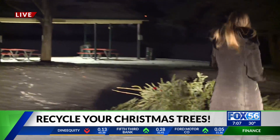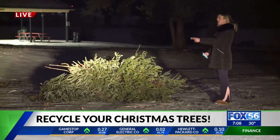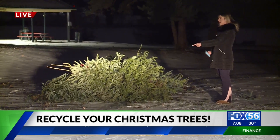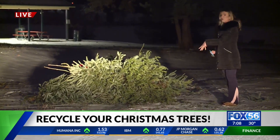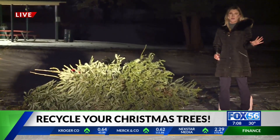The Kentucky Department of Fish and Wildlife is asking you to stretch the season of giving just a little bit longer. All across the state there are 30 sites where you can drop off your natural Christmas tree. People have already dropped off their real Christmas trees here at Jacobson Park by the marina, and Kentucky Fish and Wildlife officers will take care of the rest.